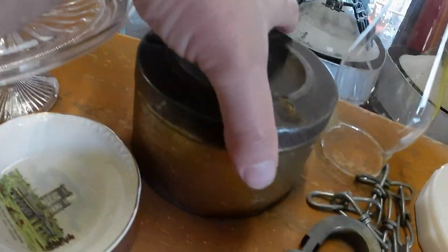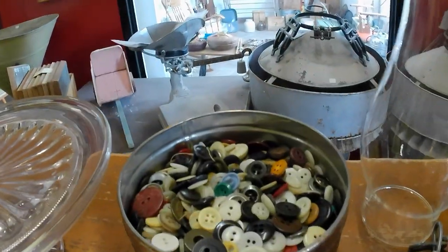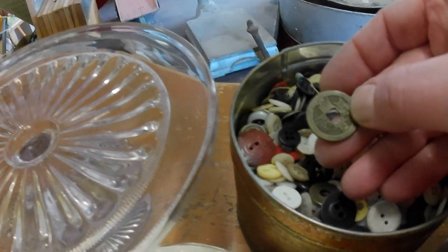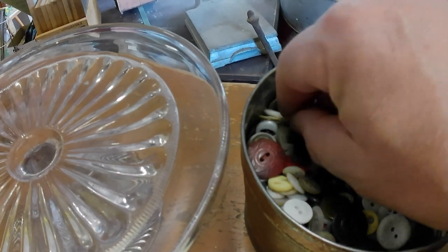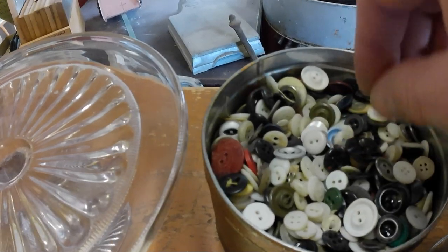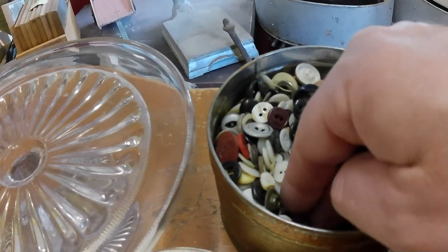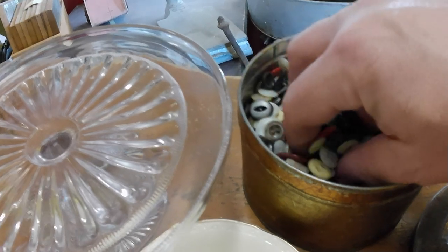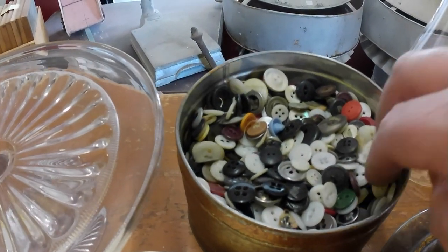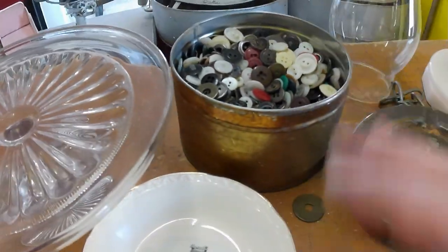And a tin of buttons. Just a tin of buttons for a quarter. I saw this Chinese coin in it, but I didn't dig to the bottom. For a quarter I thought, well, I can dump it out and see if there's anything good in there. If not, I'll throw all the buttons in a jar and maybe send it through auction or something. I'll check and see if there are any significant buttons, but I don't think there's going to be — just that gut feeling. But you never know, so worth buying a bin of buttons for a quarter.